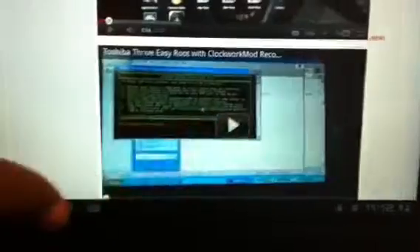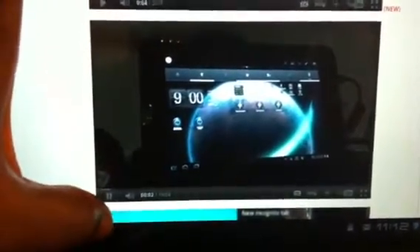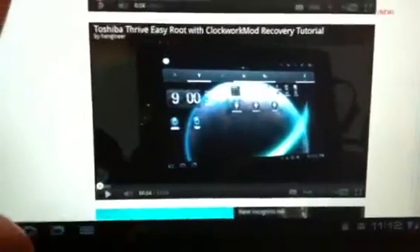I'll show you another one. You can actually see it's doing it there. And we'll go to the YouTube app just to show you that it's working.